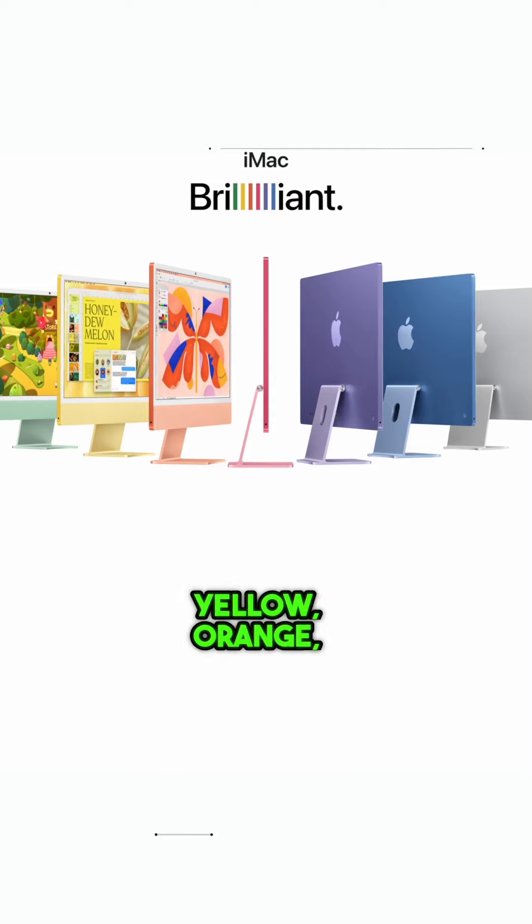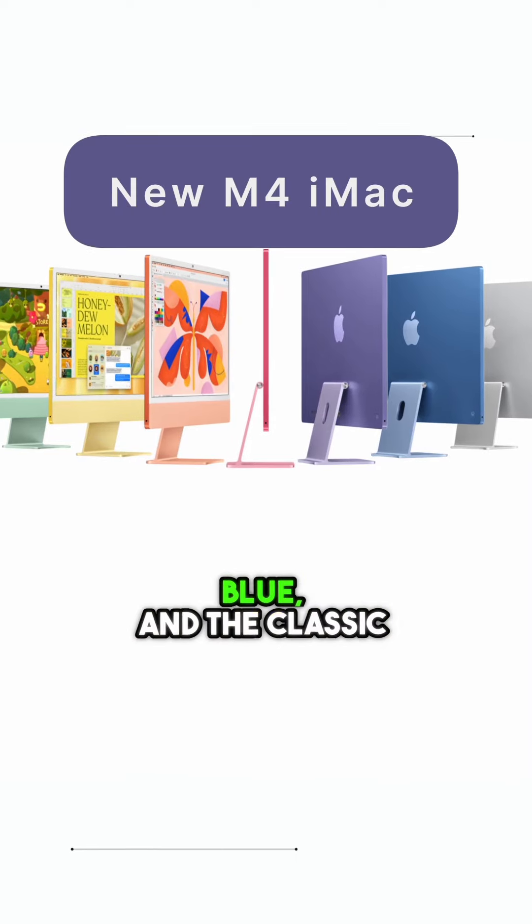The design hasn't changed, and the color options are now green, yellow, orange, pink, purple, blue, and the classic silver. And for the first time, Apple is offering a nano texture display option for reduced glare on the iMac.